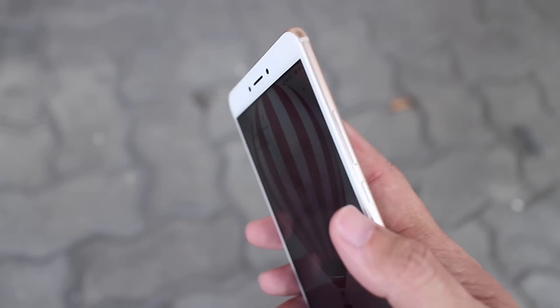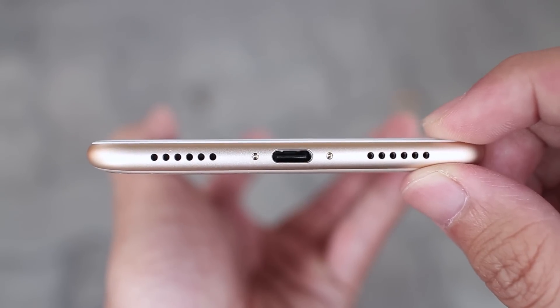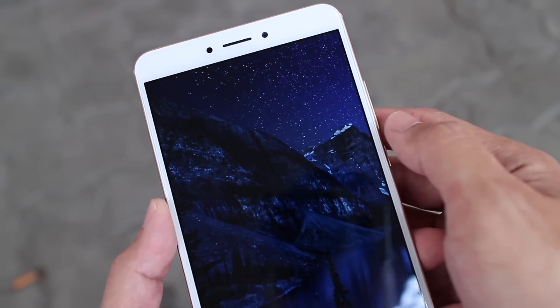You also get a few nice little bonuses like a good enough fingerprint sensor, a USB Type-C port with Quick Charge 3.0, and Android 7.1.1 Nougat out of the box.